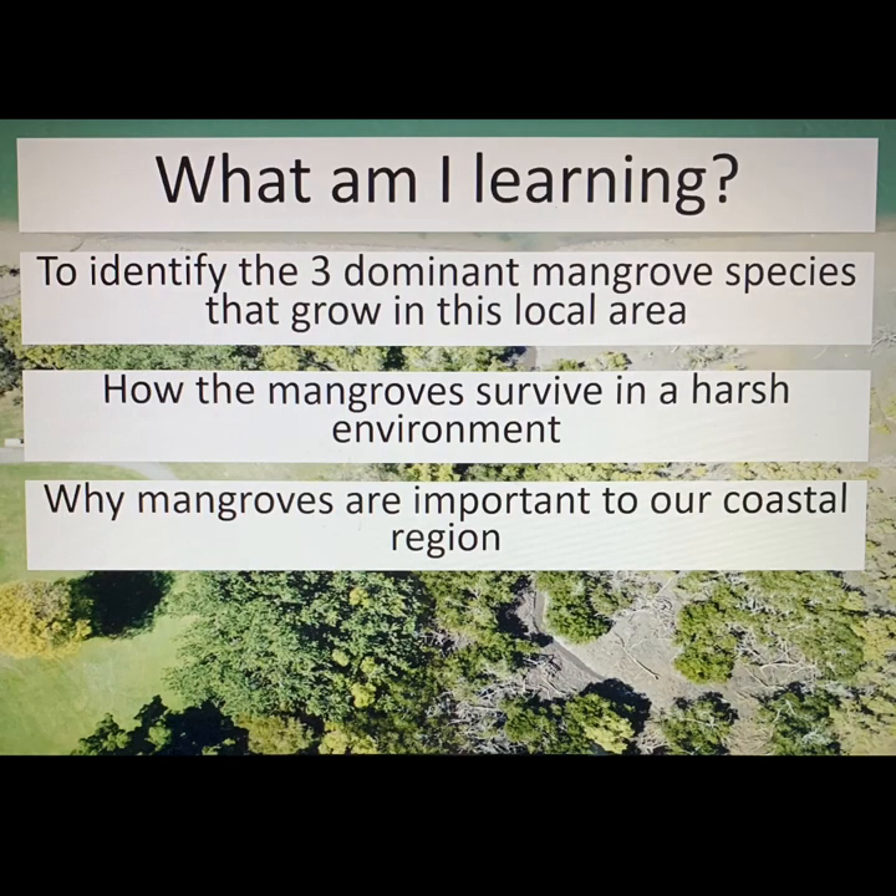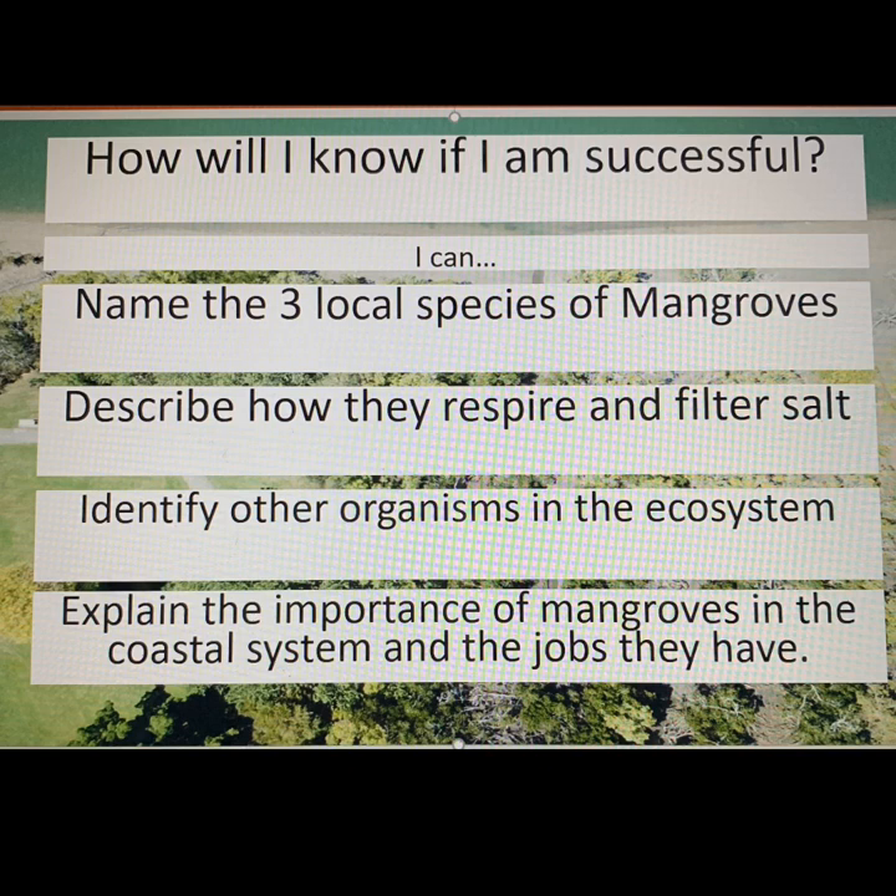Let's revisit our objectives for our lesson today. You were learning to identify the three dominant mangrove species that grow in this local area, understand how the mangroves survive in a harsh environment, and why mangroves are important to our coastal region. So, were you successful? Can you now name the three local species of mangroves? Describe how they respire and filter salt? Identify other organisms in the ecosystem? And explain the importance of mangroves in the coastal system and the jobs they have?